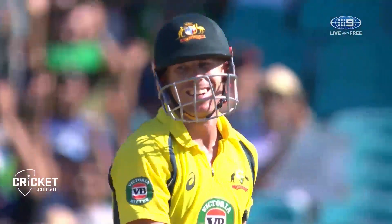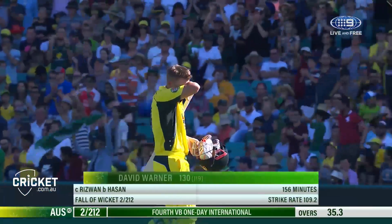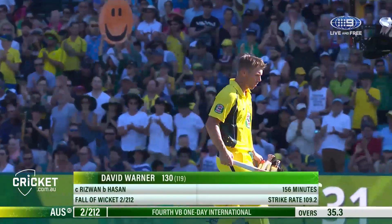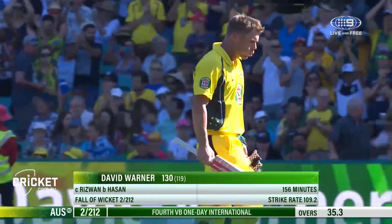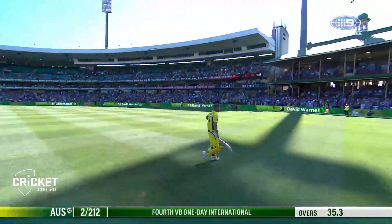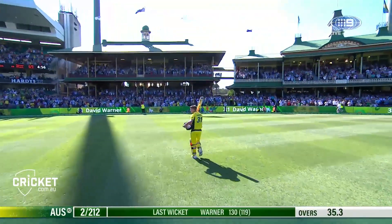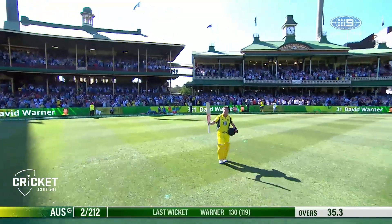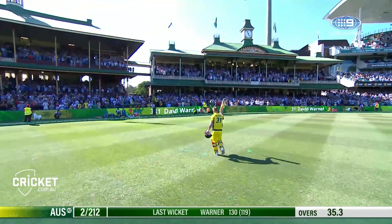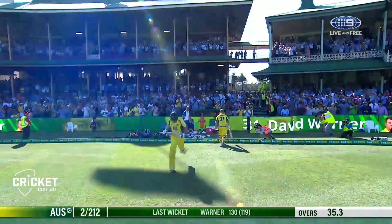What a knock from this man. He's been outstanding throughout this summer — 130 off 119 balls, put Australia in a situation where they can just make it big from here. A hundred in the Test match in a session, and now 130 — his highest score — in the one day. He enjoys playing at home, David Warner. Australia two for 212.